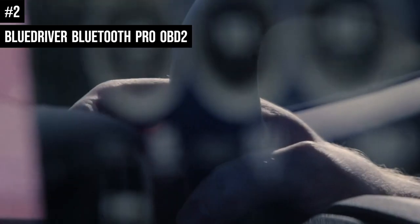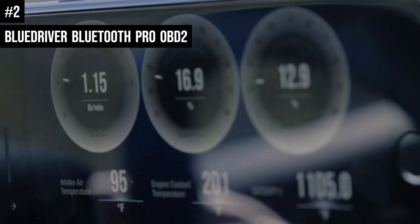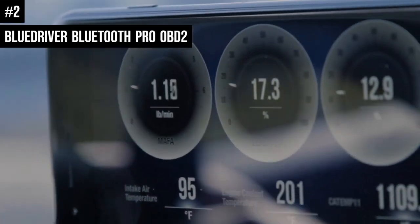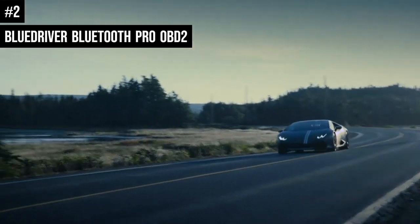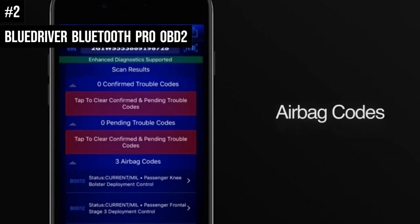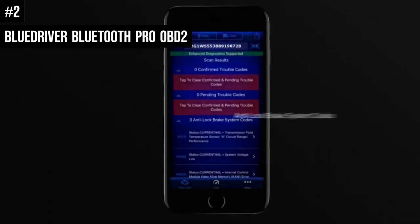It retrieved all the information from the cars tested and even got the VIN correct. Other OBD2 scanners and apps tested, including the FIXD-1, required us to manually find the VIN or enter vehicle details such as make and model.